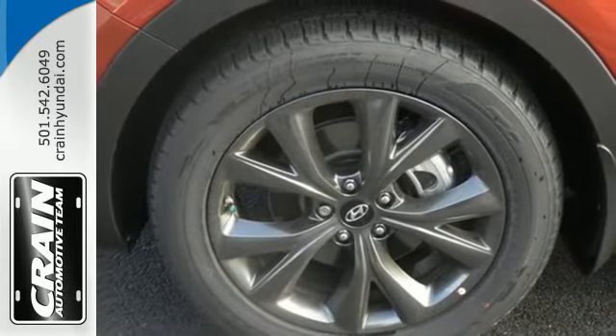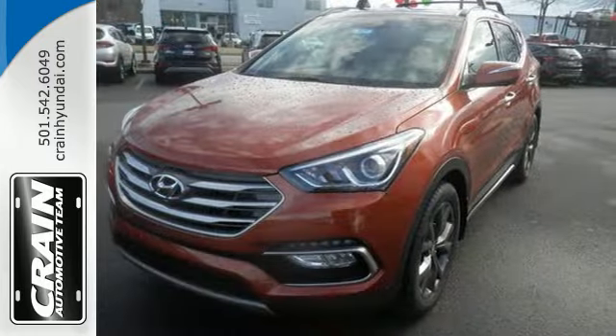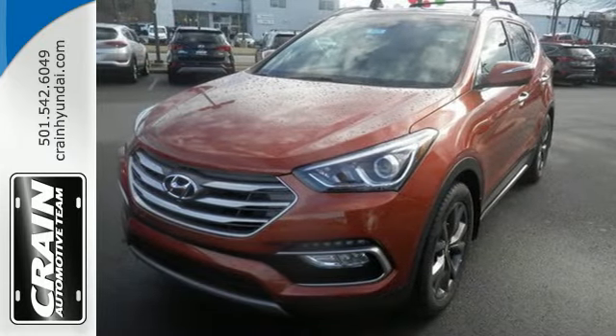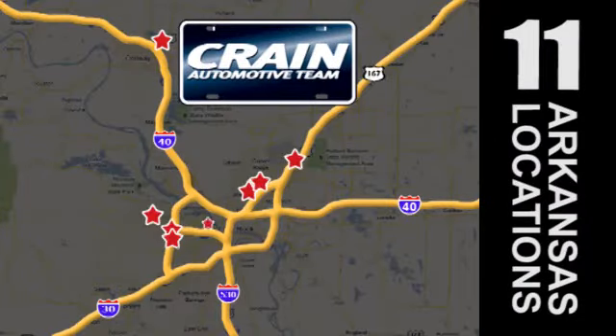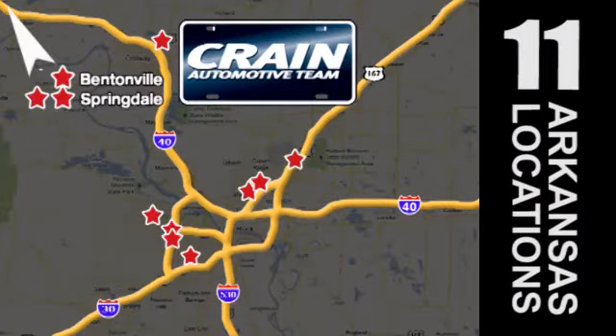Do more, hold more, and go further with this Santa Fe. Take it home today. Visit us anytime at craneteam.com — go, go, go, the Crane Team's got them! Craneteam.com!